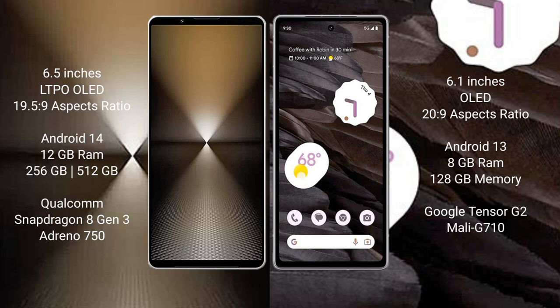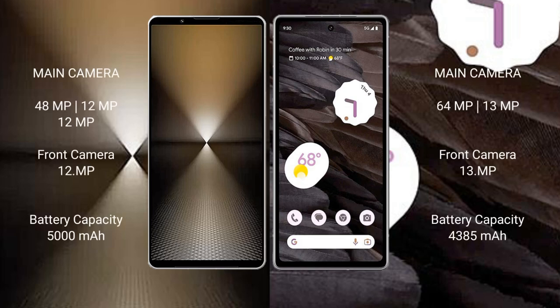The Google Pixel 7a uses the Google Tensor G2 processor with Mali G710 GPU. The Sony Xperia 1 Mark VI features a triple rear camera setup: 48 megapixel plus 12 megapixel plus 12 megapixel, with a 12 megapixel front camera. The Google Pixel 7a has a dual rear camera setup: 64 megapixel plus 13 megapixel, with a 13 megapixel front camera.